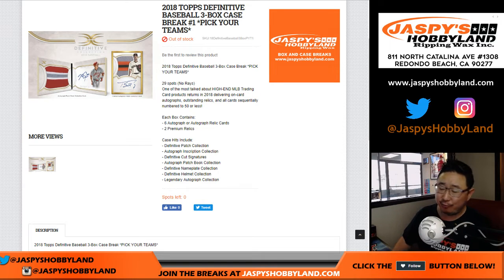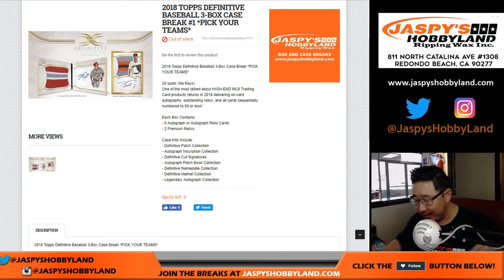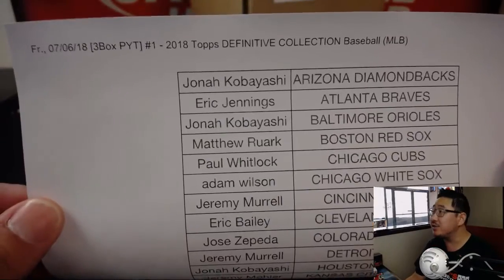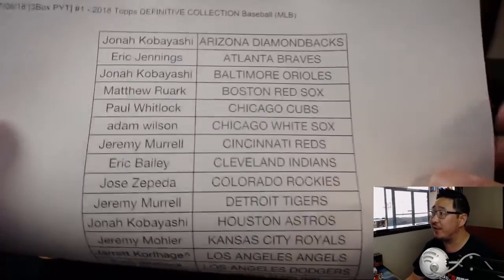Good afternoon, everyone. Happy Friday and happy new release day. This is our first full case break of 2018. Topps Definitive Collection Baseball just dropped today. PYT won on a Friday. Big thanks to all of these folks for getting into the action.